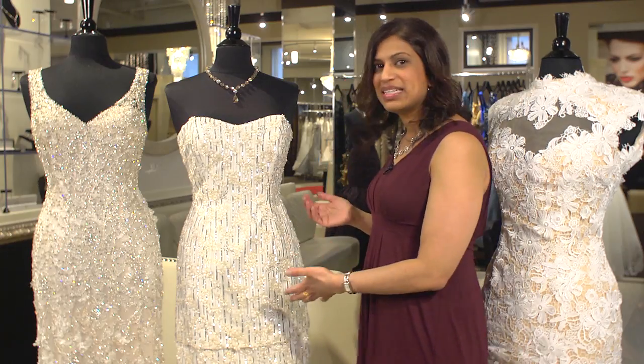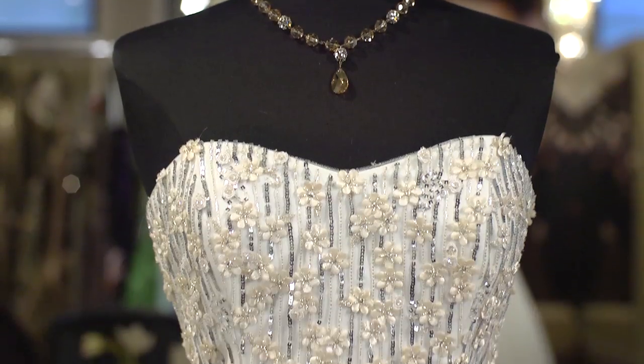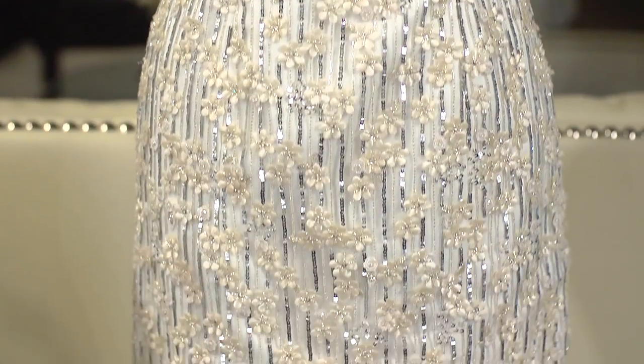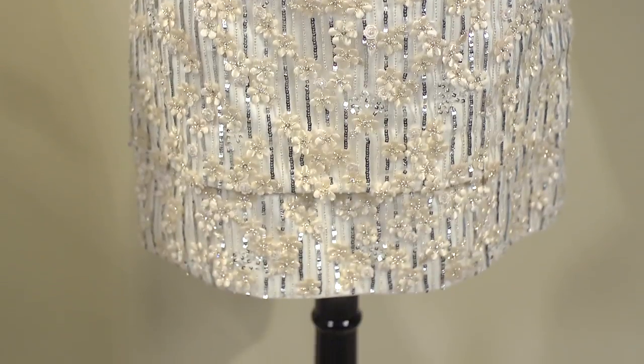Or you can choose a dress like this, which is strapless and has full beadwork and a glamorous touch, so it's perfect if you want to go from city hall to a celebration party.